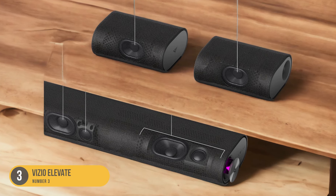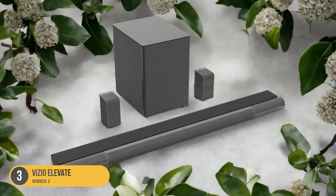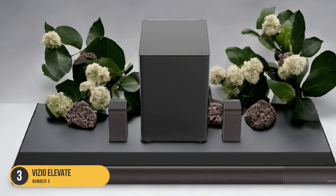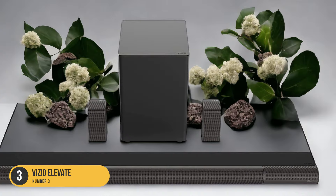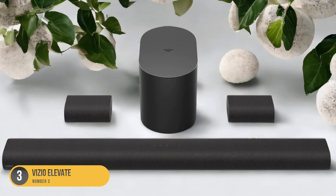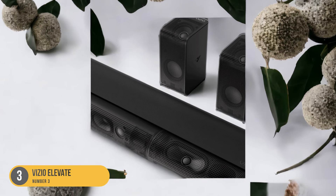In terms of audio performance, the Vizio Elevate delivers balanced mids and deep rumbling bass, creating a cinematic experience. The soundbar supports immersive audio formats like Dolby Digital and Dolby Atmos, further enhancing the audio quality. However, it's worth mentioning that the satellites of the Vizio Elevate need to be wired to the sub, which may not be suitable for all room layouts.